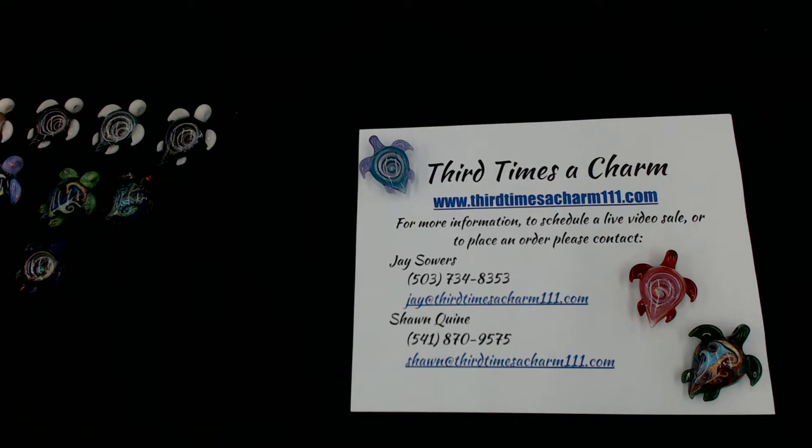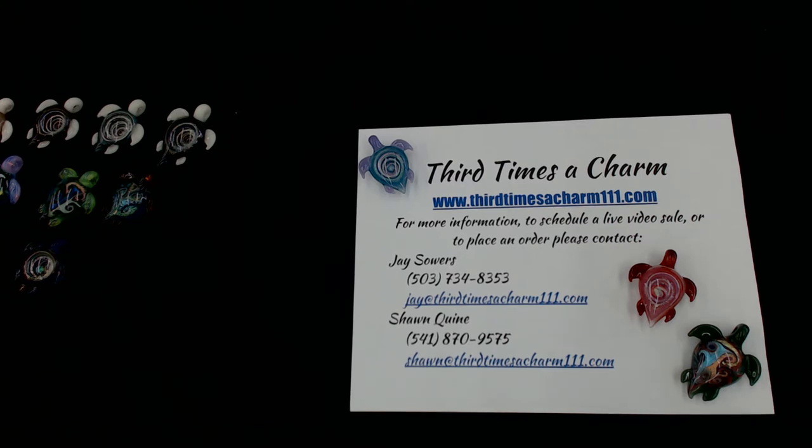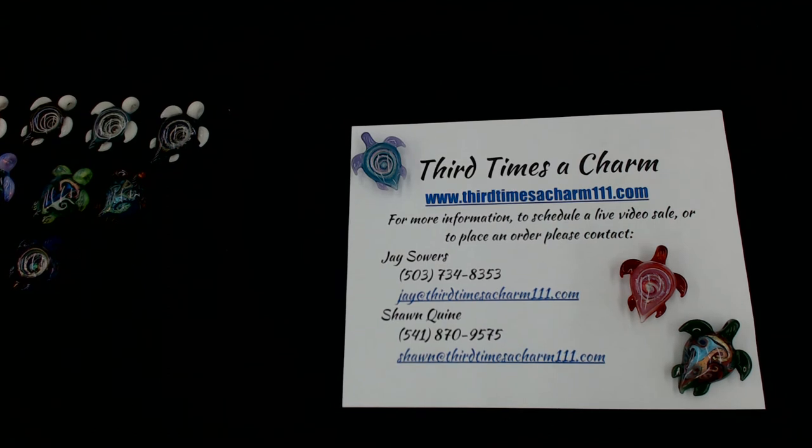Thanks! For more information, to schedule a live video sale, or to place an order, please visit our website at www.3rdtimesacharm111.com, or give us a call or shoot us an email. Thanks for your time.